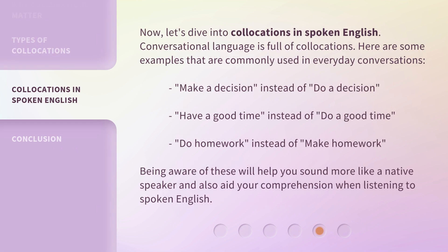Now, let's dive into collocations in spoken English. Conversational language is full of collocations. Here are some examples commonly used in everyday conversations: 'make a decision' instead of 'do a decision'; 'have a good time' instead of 'do a good time'; 'do homework' instead of 'make homework.' Being aware of these will help you sound more like a native speaker and also aid your comprehension when listening to spoken English.